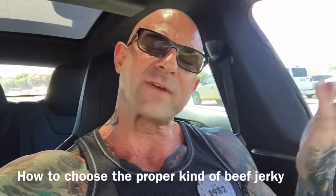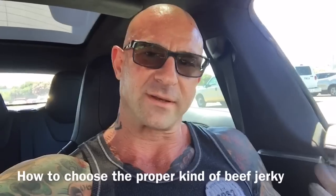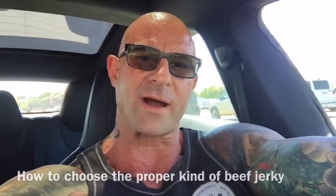Hey Gym Army, I'm on the road again and I've got another road trip tip for you when you're traveling. I'm back from New Orleans. I'm actually on the road taking one of my daughters to summer camp, so I've got about an eight-hour drive today.